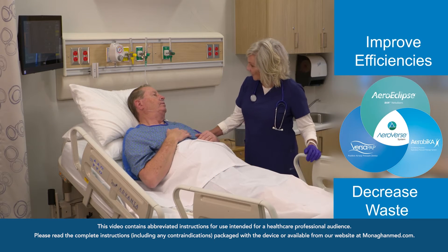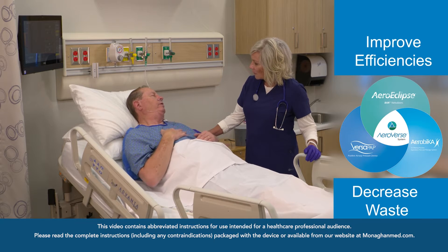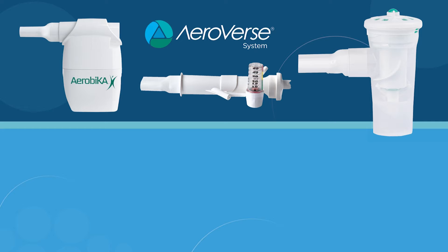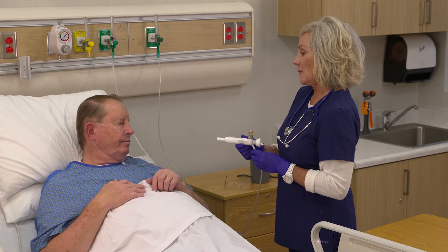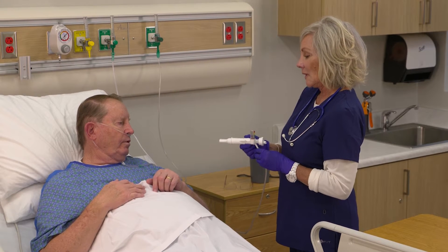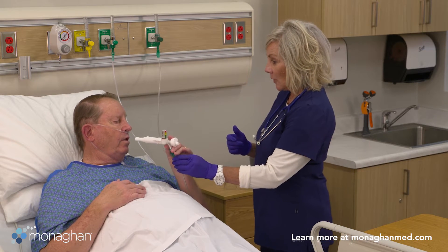The AeroVerse system of care can improve efficiencies and decrease waste at the bedside. Three simple and easy-to-use devices can adapt into eight different therapeutic configurations, designed to meet the needs of each patient. This versatile system is created to help the entire healthcare team save time, reduce waste, and improve patient outcomes.